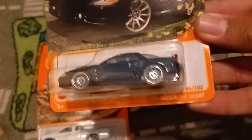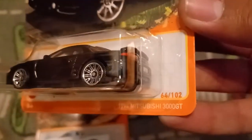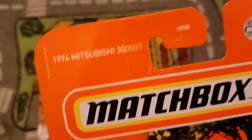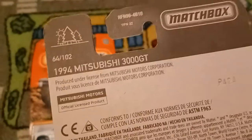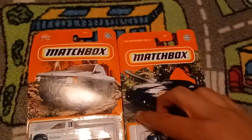This is a new casting for 2022 — the 1994 Mitsubishi 3000 GT, which is number 64 out of 102. It just says 1994 Mitsubishi 3000 GT on the top. There is a Mitsubishi trademark right there, and a code right there: P42. Now we are going to open up the Hardbody.